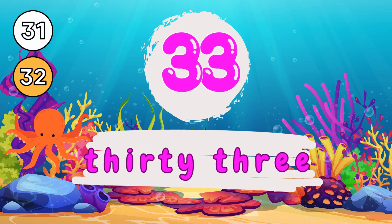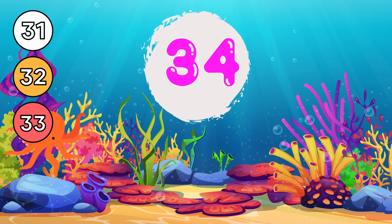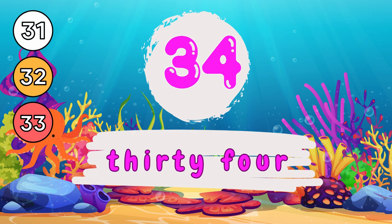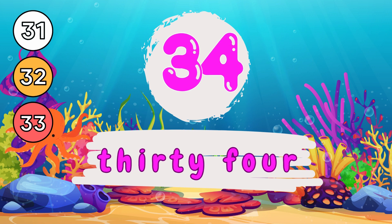3 and 4, 34. T-H-I-R-T-Y, 30. F-O-U-R, 4. 34.